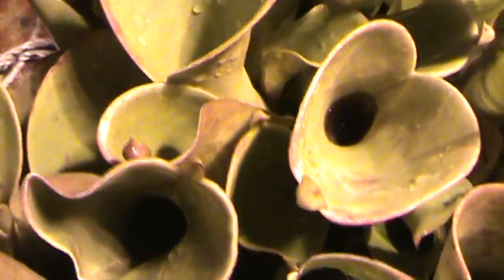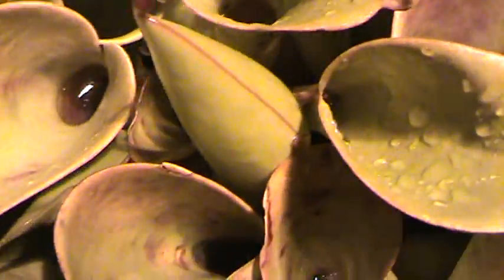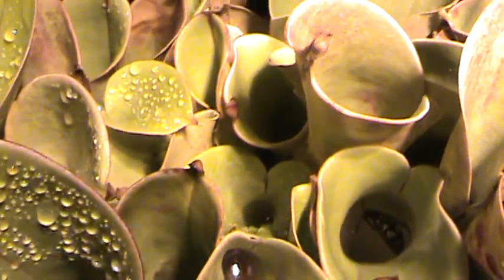This plant started out with one trap around six years ago — a little small two-inch trap. Now it has hundreds.